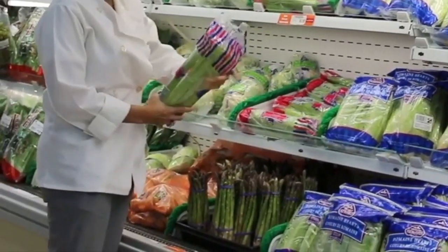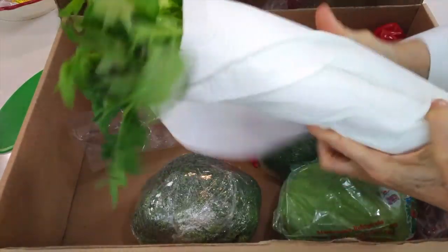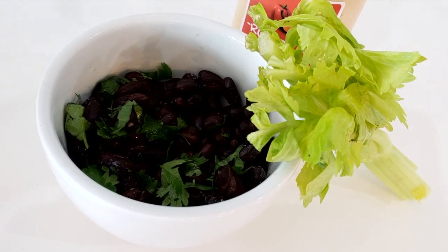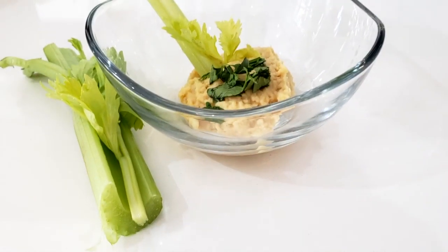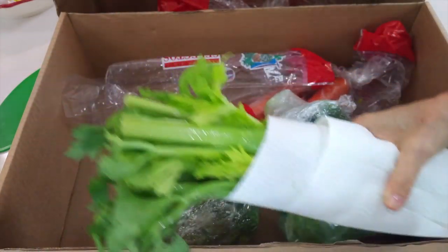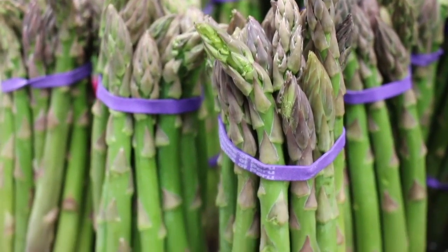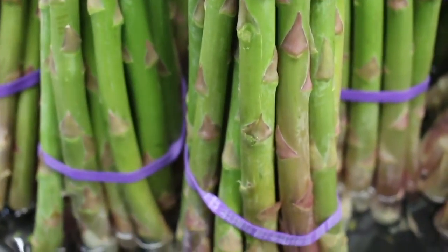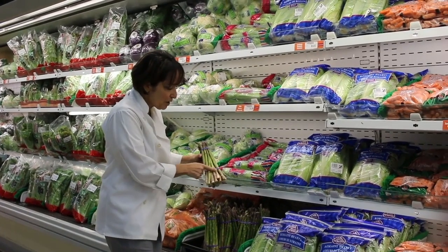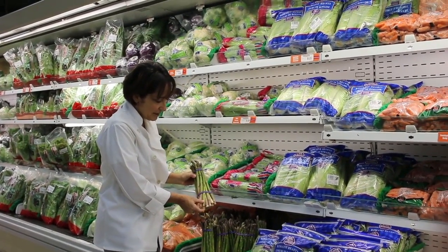Here we have some celery and it is very good. It is not a cruciferous vegetable — it is crunchy and great for your metabolism, and you can add it to salads. It is delicious. And here we have asparagus. Asparagus keep best in a little bit of water, just half an inch or so. Stand them on an empty glass and that way they'll be fresh all week. When you're ready to cook them, remove the woody stems and they'll cook perfectly.